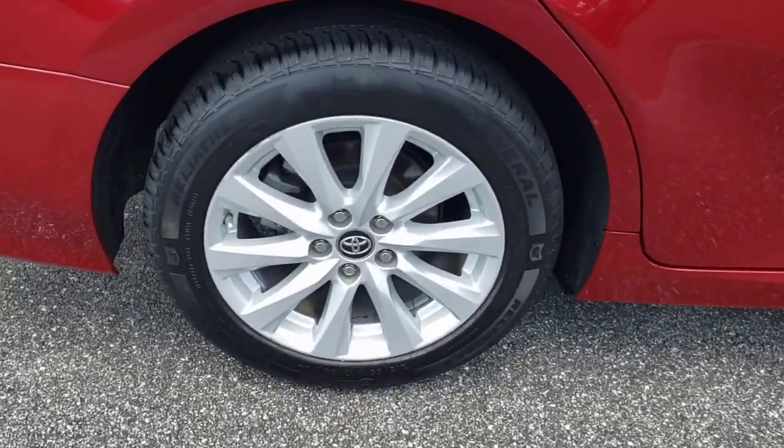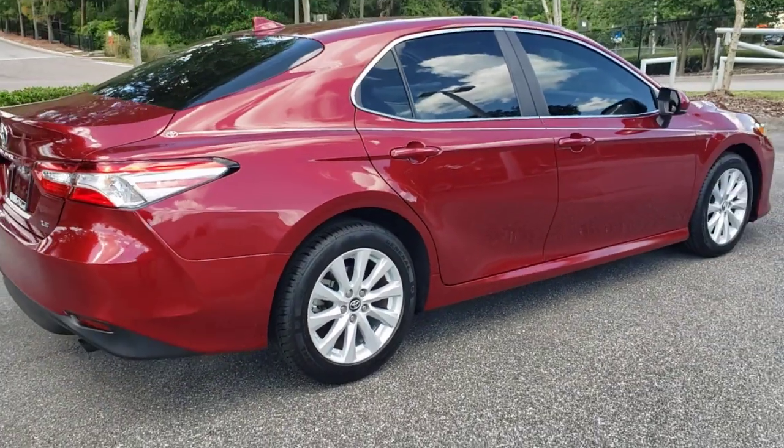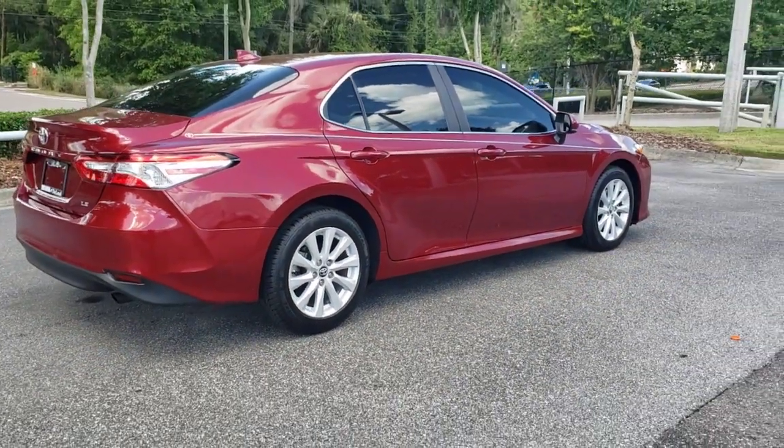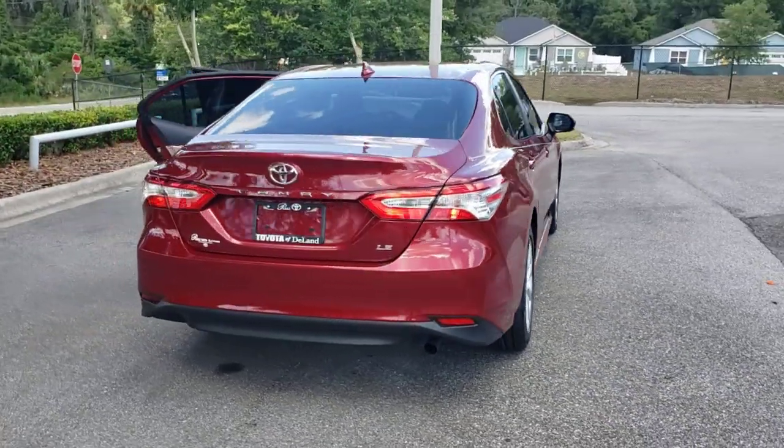It's the sedan designed around you — your comfort, your safety, your driving pleasure. You'll be amazed by its cutting-edge technology, fall in love with its exquisite looks, and be thrilled by its muscular power.